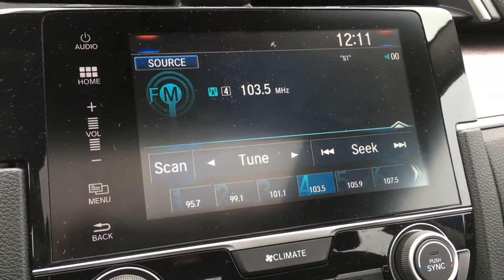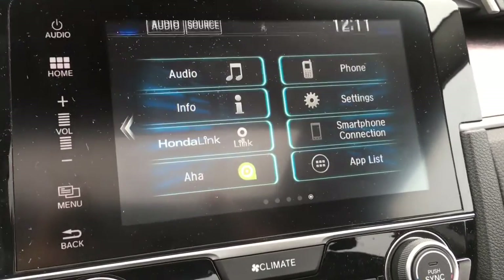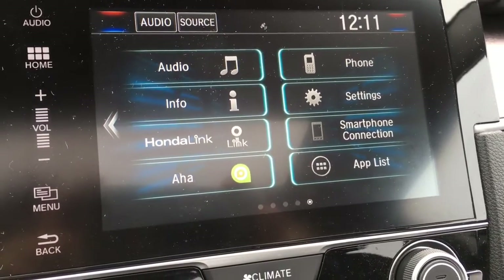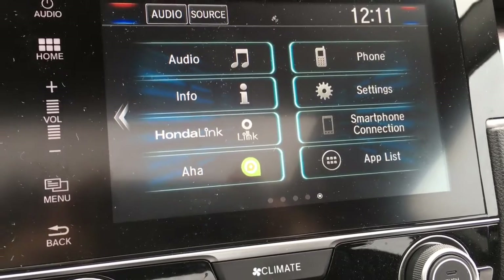The touchscreen digital display is currently showing our music. Pressing the home button reveals the full menu: audio, phone, info, settings, HondaLink Connect, smartphone connection, internet radio, and an app list.